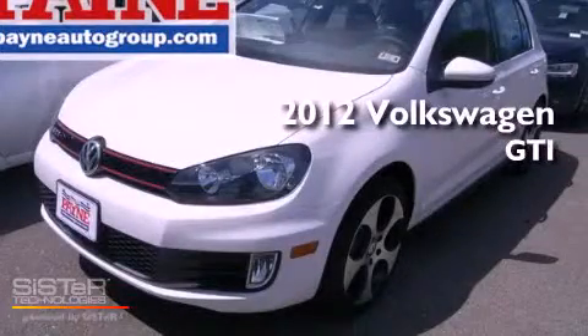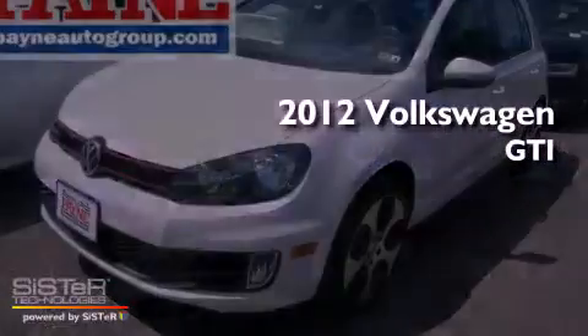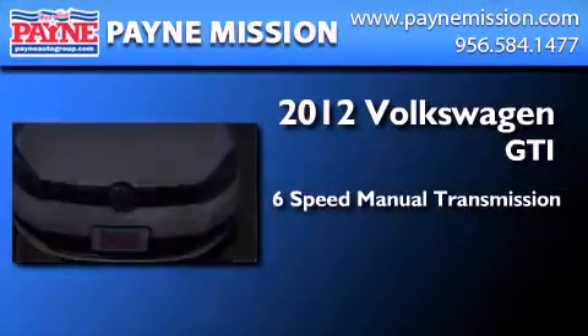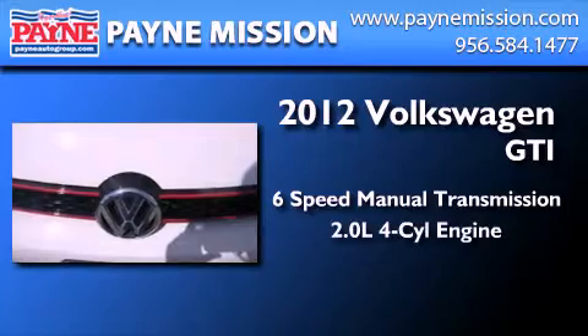This is a brand new 2012 Volkswagen GTI. This hatchback has a six-speed manual transmission and an inline four-cylinder engine.